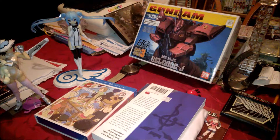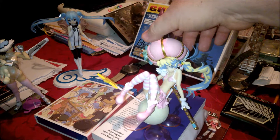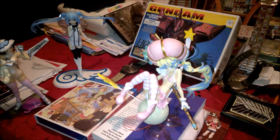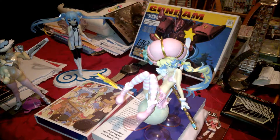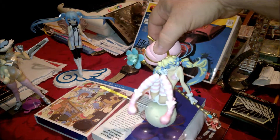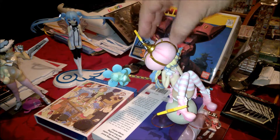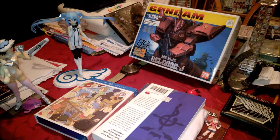Next we got from Gurren Lagann — it's the space princess character. Really awesome figure here, I really love the base that she's on, and it has these little star things sticking out. The only thing I hate to the extreme is the cheesy hat she has on, but everything else about her figure is just wicked. Really happy with her.